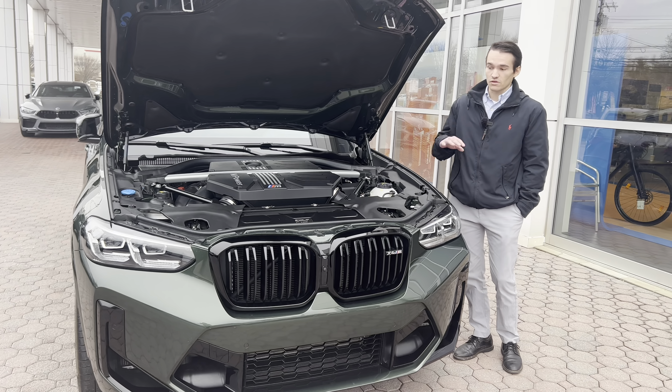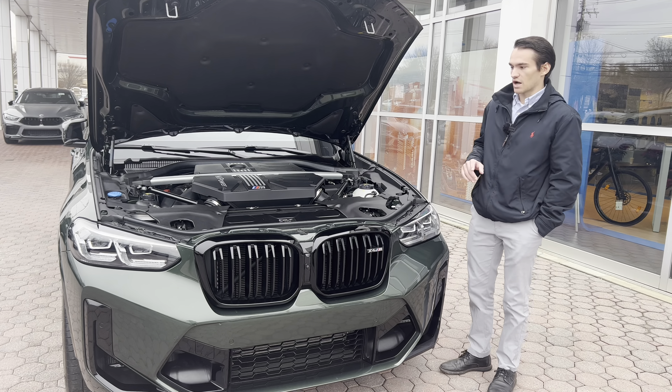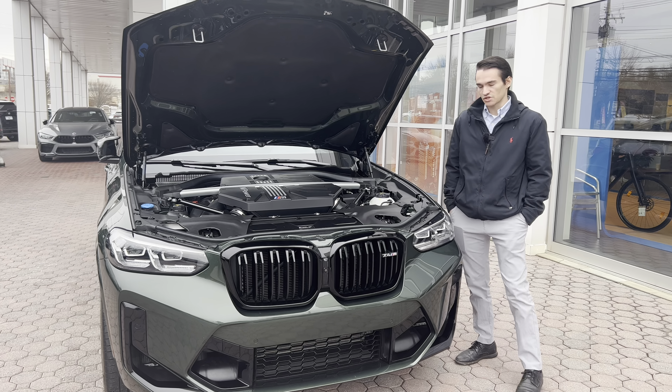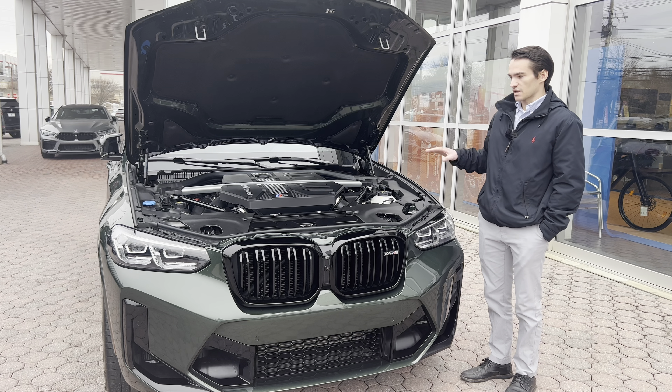This is a 2022 X4M. The X4M lineup is structured similarly to most cars in the BMW family — there's a base model, a performance model, and then the full-blown M model. The X4M is the full-blown M model of the X4 lineup, so you have the X4 xDrive 30i, X4 M40i, and then the X4M and X4M Competition, like we have here.